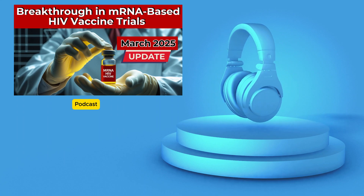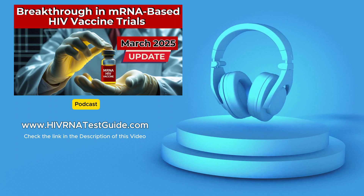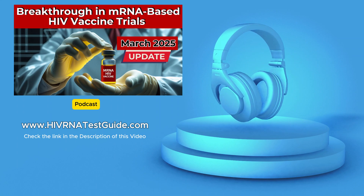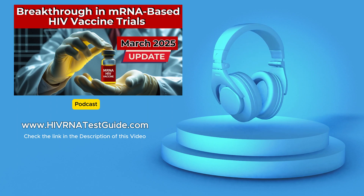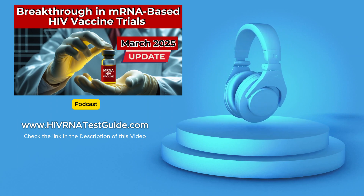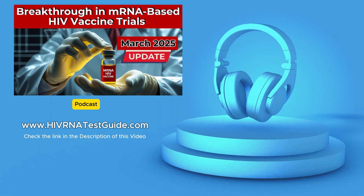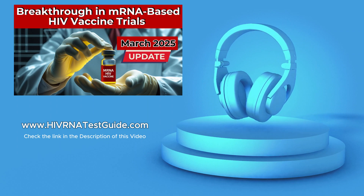In the meantime, it's crucial to remember that we already have effective tools for HIV prevention here in the U.S. PrEP — pre-exposure prophylaxis — is a daily medication that can significantly reduce the risk of contracting HIV. It's a powerful tool and readily available in the United States. Regular HIV testing also remains essential. Knowing your status is empowering — it allows you to make informed decisions about your health and take the necessary steps to protect yourself and others. The HIV RNA Test Guide podcast provides information to find testing centers near you, understand the different types of tests available, and navigate the testing process.